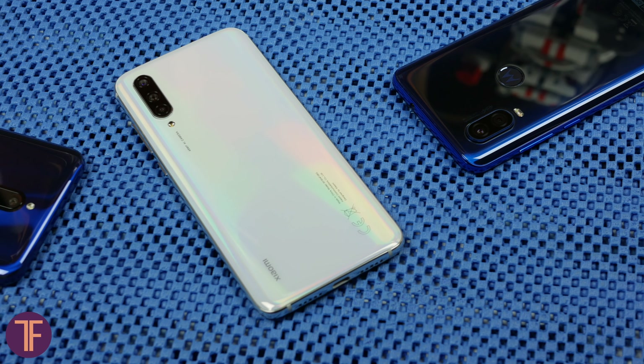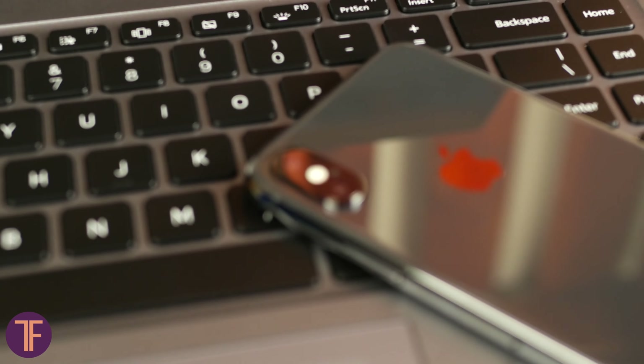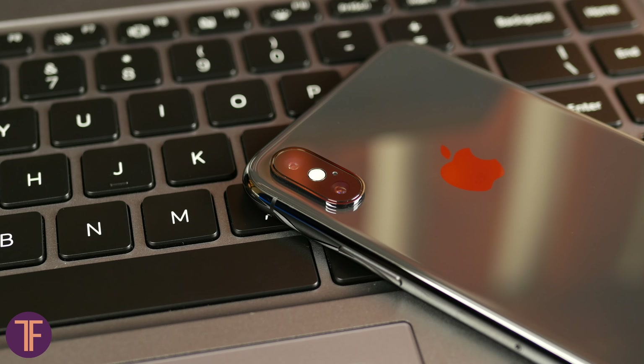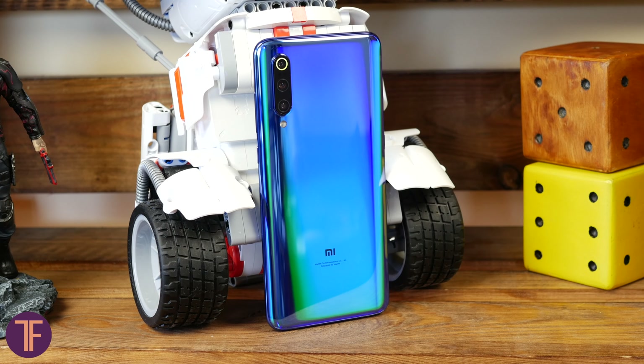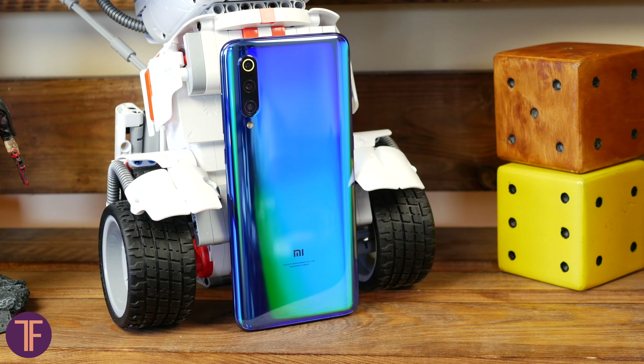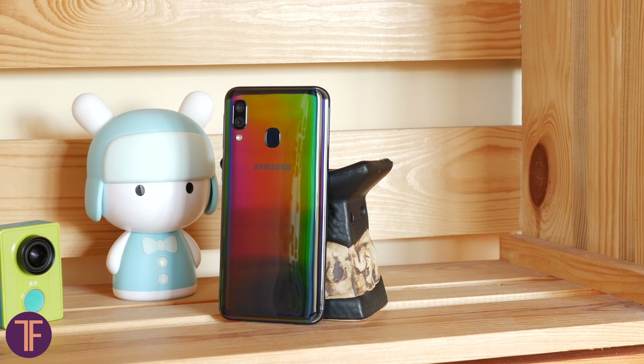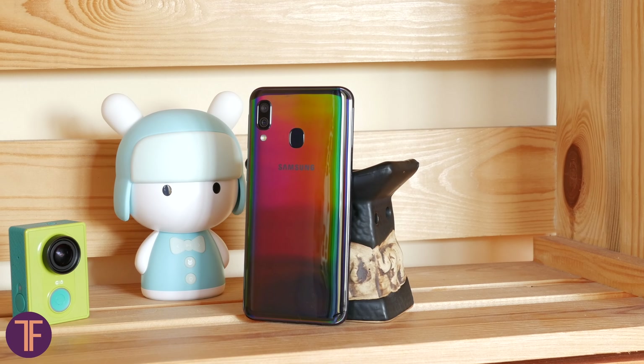I constantly hear that all new smartphones look similar to each other, and I cannot disagree, because when some big company once in a year releases something extraordinary, then guys like Xiaomi are trying to make a budget version of the same stuff. Then big companies scratch their heads and also jump into the middle budget segment, and the war of the clones begins.